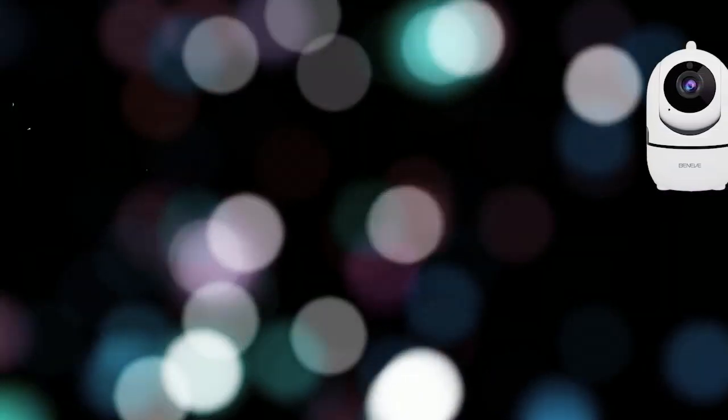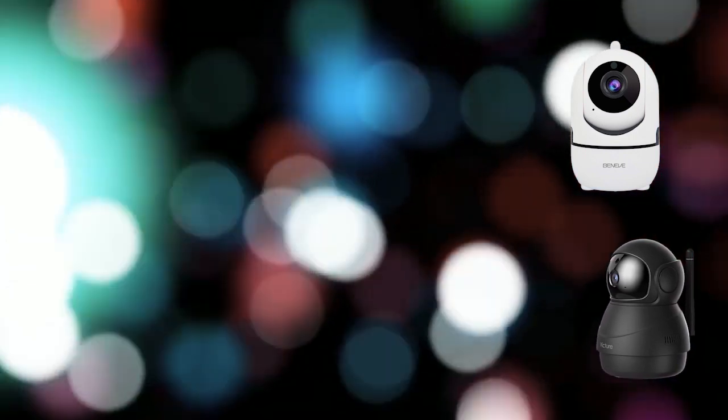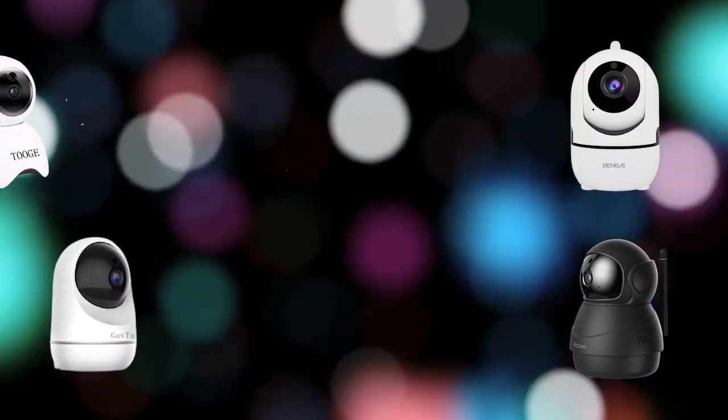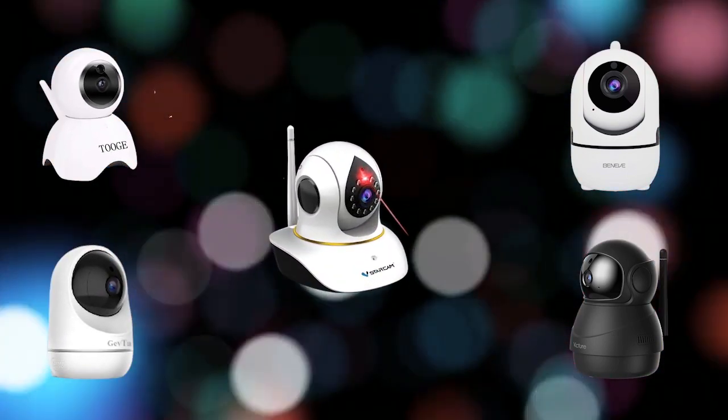Hi, welcome to my best Wi-Fi pet camera review. Are you looking for the best Wi-Fi pet camera? We analyzed customer reviews to find the top rated best Wi-Fi pet cameras. In this video we share the top 5 best Wi-Fi pet cameras on the market.